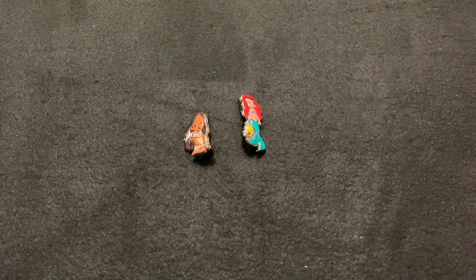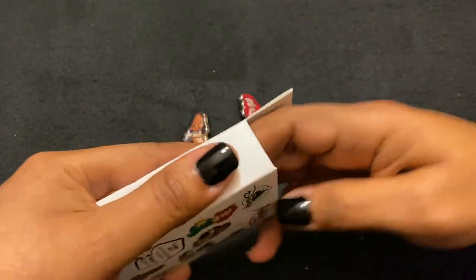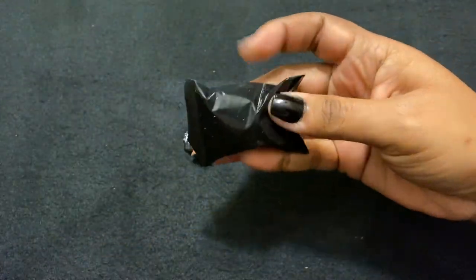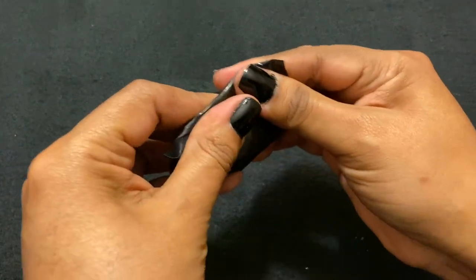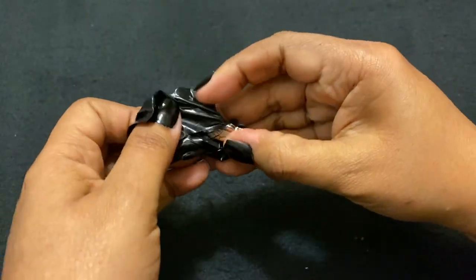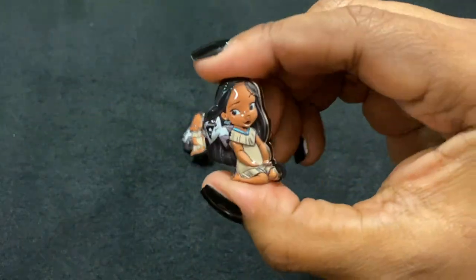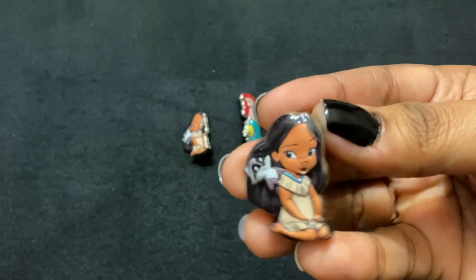All right, last but not least — are we gonna get a mystery one or one of the revealed ones? Oh, we got a duplicate — we got Pocahontas again! Oh yay, Pocahontas! That's one of the ones I wanted. She's beautiful, and again has that raised enamel, very textured. It's a heavy pin. Such a beautiful pin — I love them.